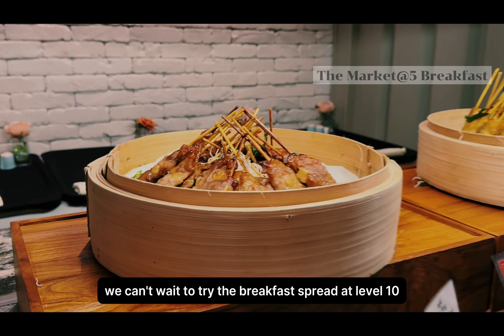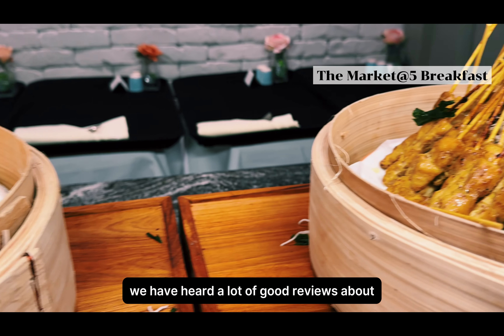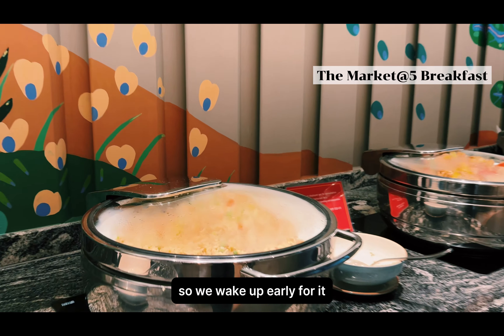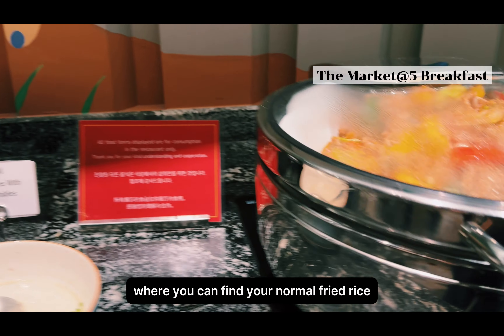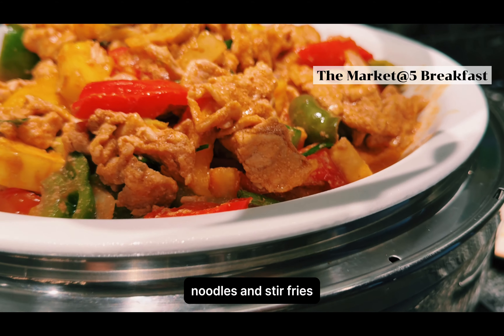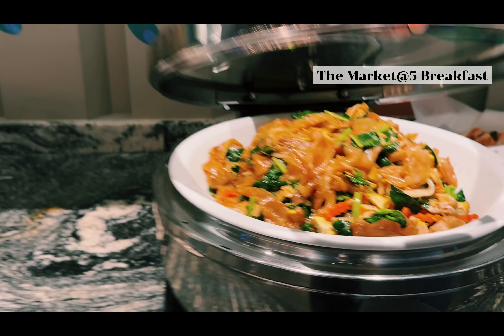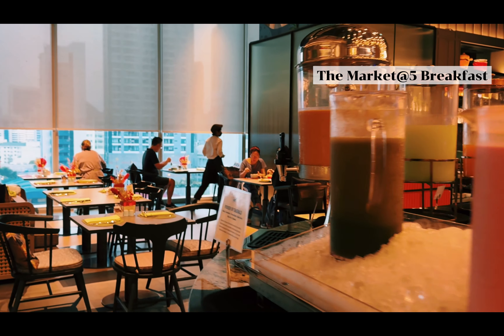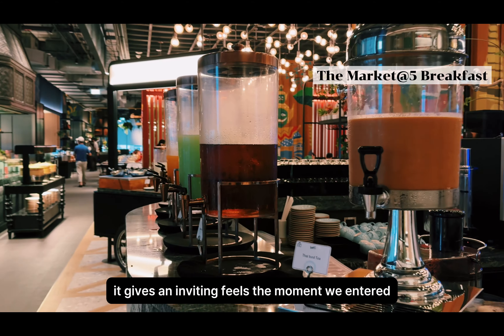The next day, we can't wait to try the breakfast spread at level 10. We have heard a lot of good reviews about the buffet breakfast, so we woke up early for it. We start with the Asian zone, where you can find fried rice, noodles, and stir fries. The restaurant is very spacious. The design is very modern and vibrant, and it gives an inviting feel the moment you enter.